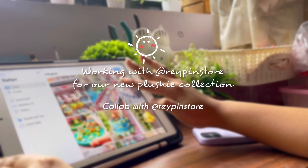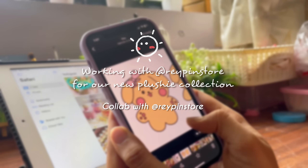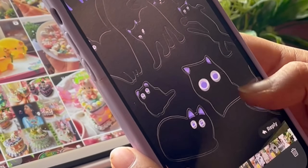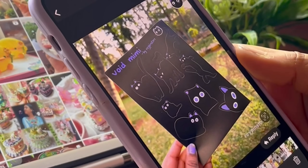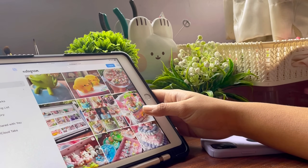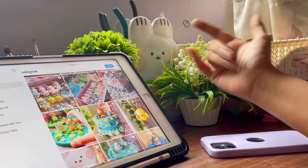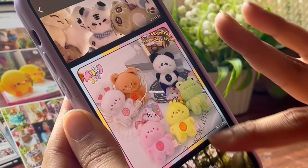One of my favorite things is collaborating with different artists, so when Ray contacted me for a collaboration I was just so excited. Ray Pinstore has an original character called Mimi, and she wanted to give Mimi some friends. She had the idea of taking some of my OCs and turning them into plushies along with the Mimi plushie. These are just some inspiration pictures that we have saved up.